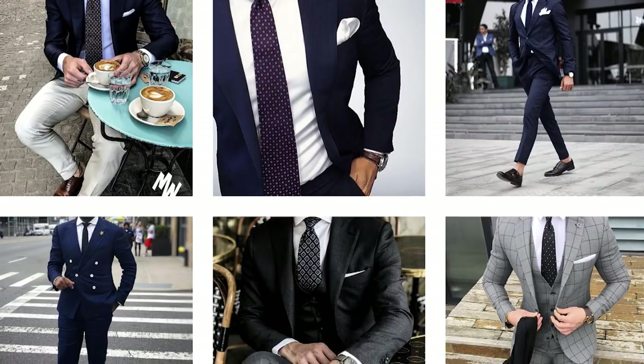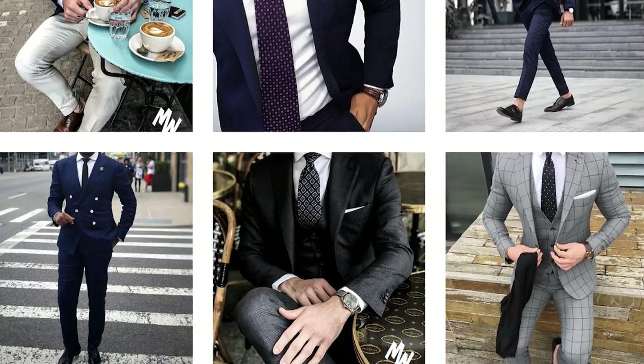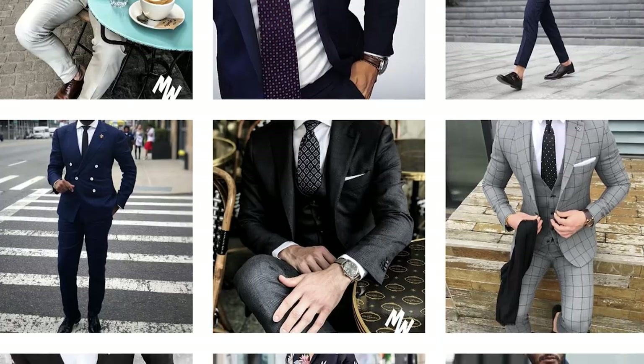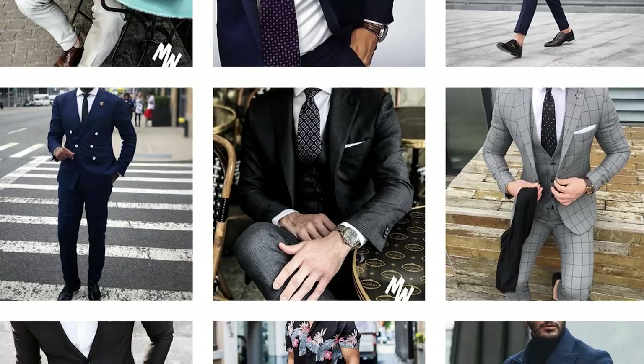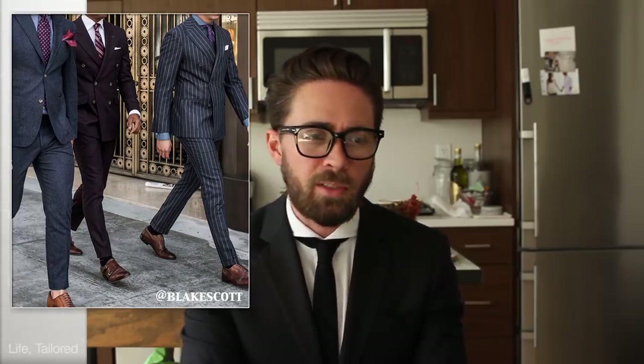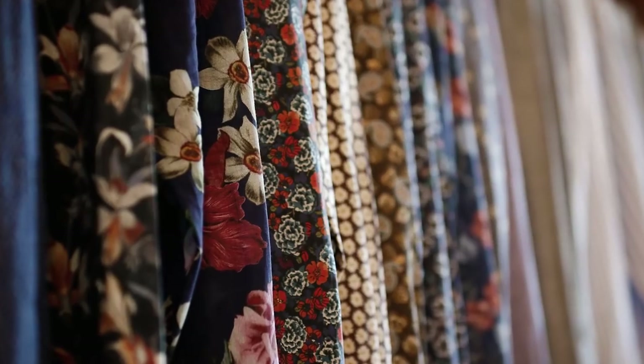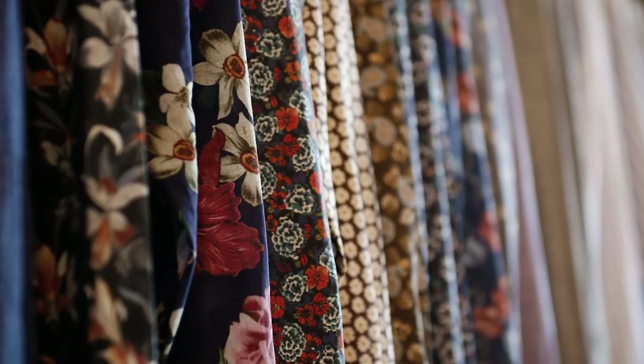Once you have that vision, the second tip is to create an image inventory on Instagram. Whenever I see a cool look I bookmark it, and when I'm going to order a custom suit I reference what was in that look. Did the guy have flat pockets on his jacket, or patch pockets? Were his lapels peak? Were they narrow? What sort of details stood out and made me think 'wow, this looks good'? Save those so you can reference them later.